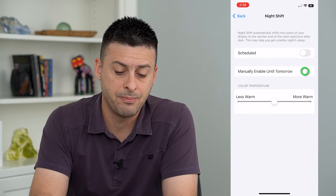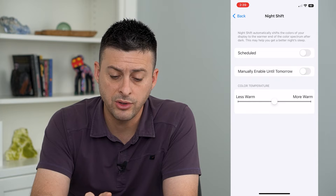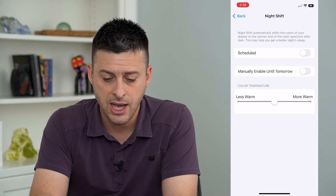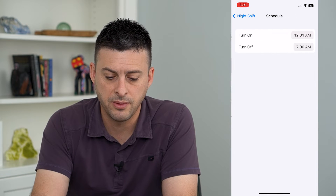If I want to, I can manually turn it on, but it says only until tomorrow. So if I want to permanently turn it on all the time, I can toggle on Schedule here and then tap the From/To.